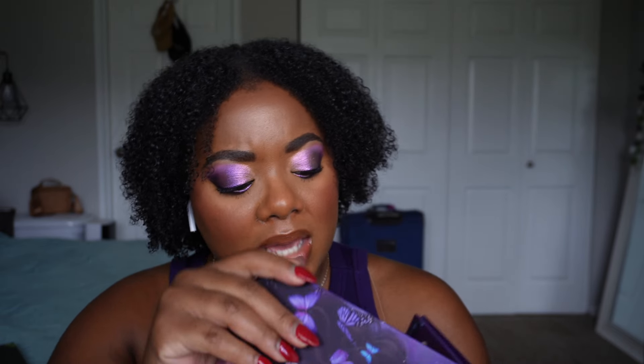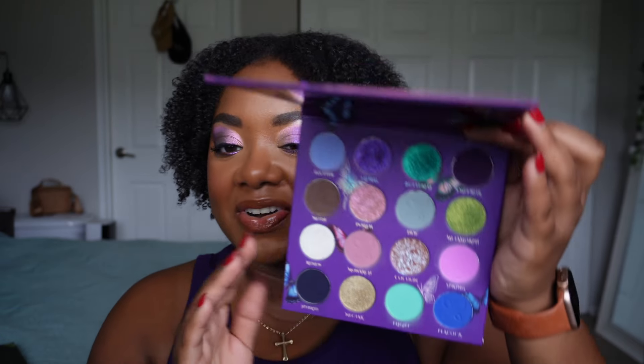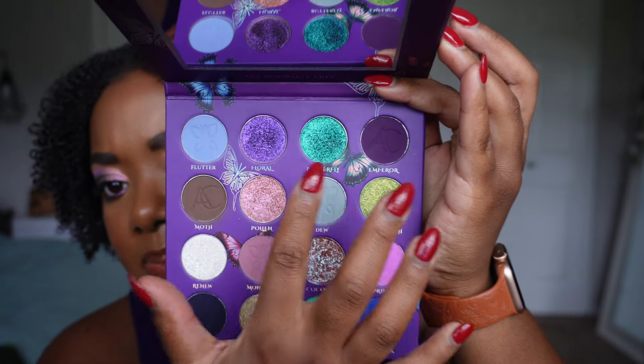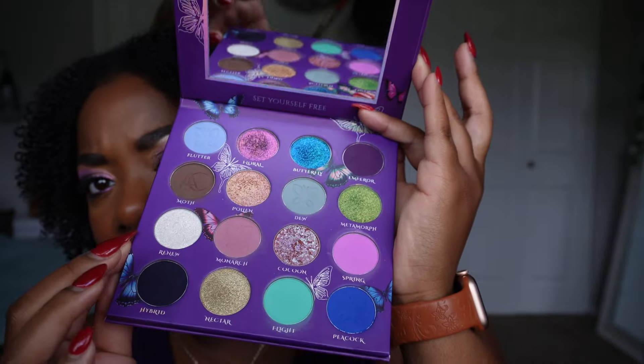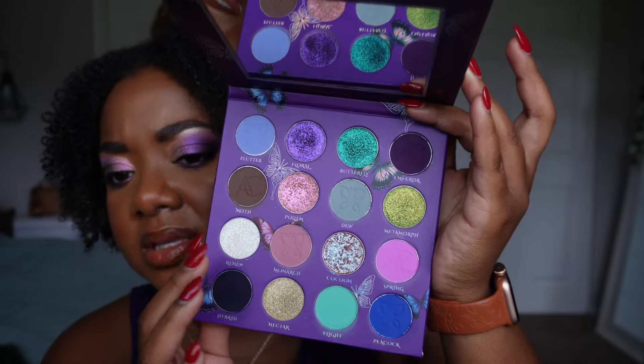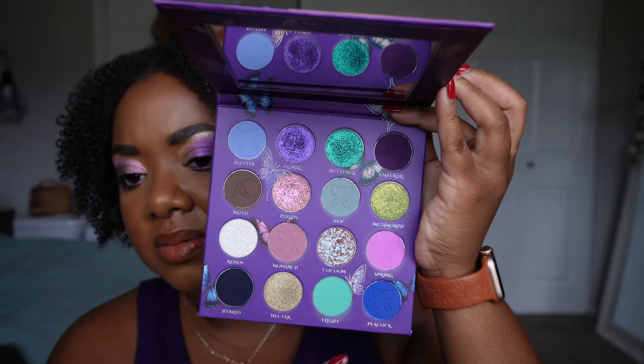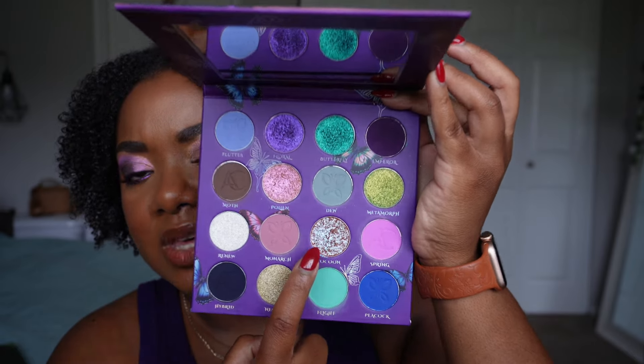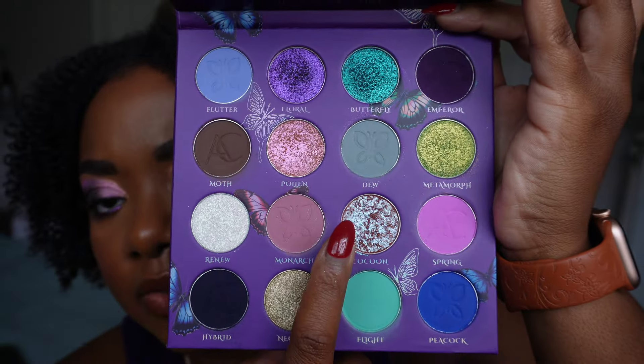The palette includes nine buttery easy-to-blend mattes, two gorgeous high-definition foils, three soft duochromes with a subtle color shift, and two metallic multi-chromes with an intense color shift. It is 100% vegan and cruelty free, has a 12-month shelf life, and was made in China. I want to point out the two multi-chromes in the palette — a purple one and a blue one — you can kind of see the shift right in the palette.